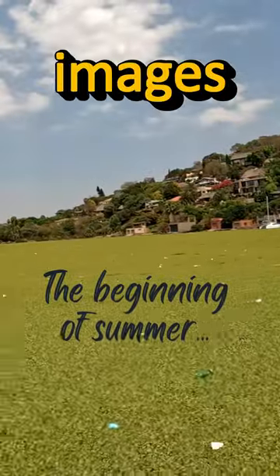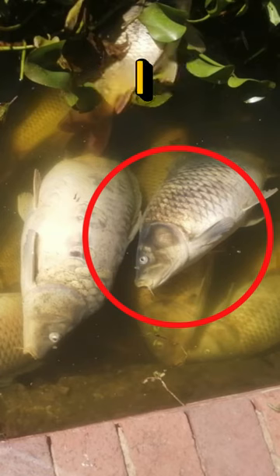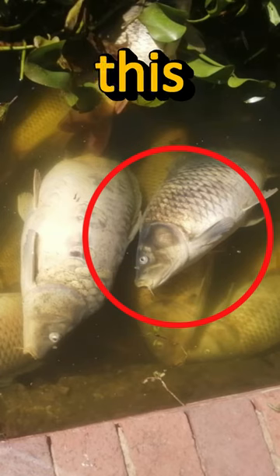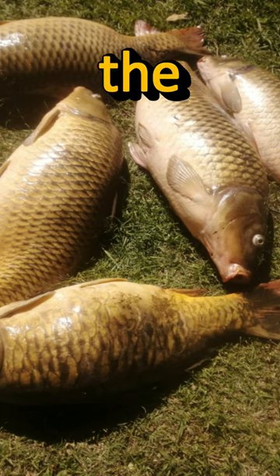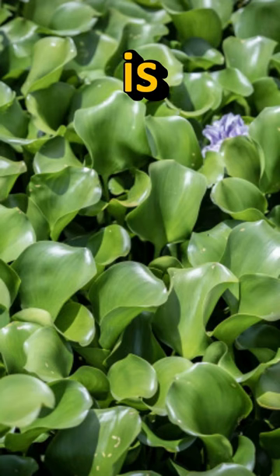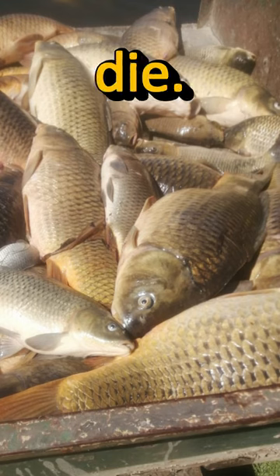I was sent images of the fish that were dying in the Hartpiespoordam, and I could not help but wonder why this was happening. According to my source, this is happening because of the hyacinth plant that is using up most of the oxygen in the water, and this causes the fish to die.